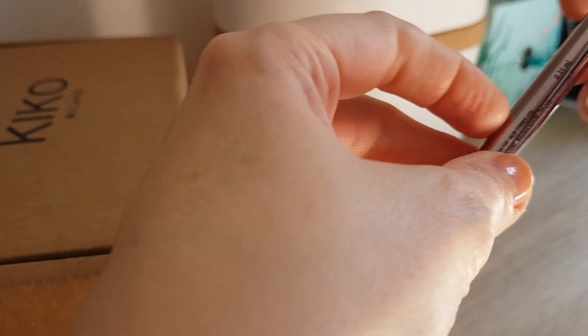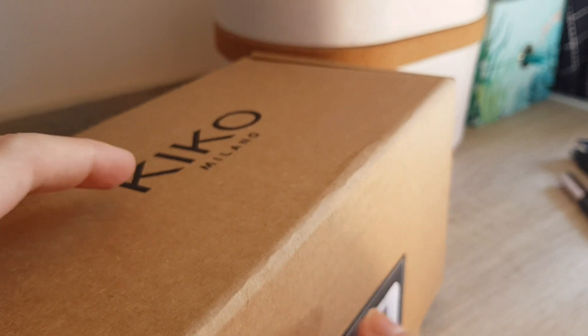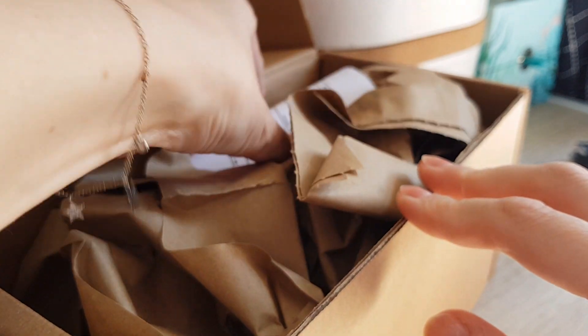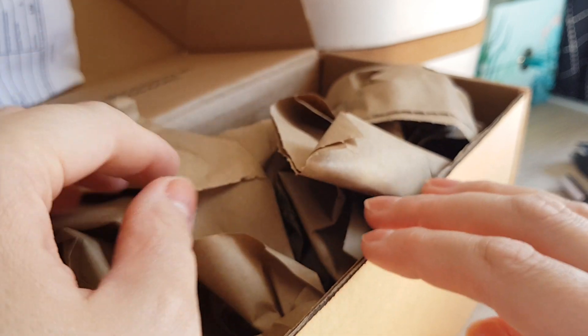Very happy, and he even got me two which is quite cute because I would have only needed one. Now the main thing I'm actually filming — I placed an order with Kiko Milano. I didn't order from them for quite a while. We also had Kiko shops in London. I usually like Kiko, it just somehow fell off my radar.